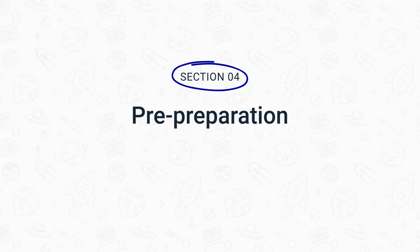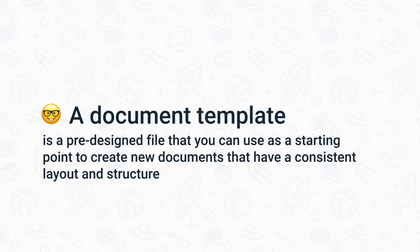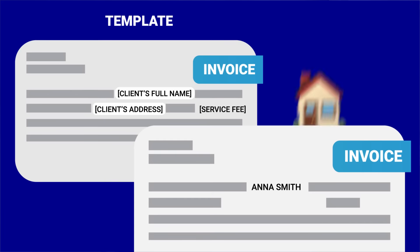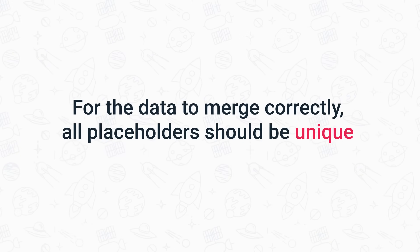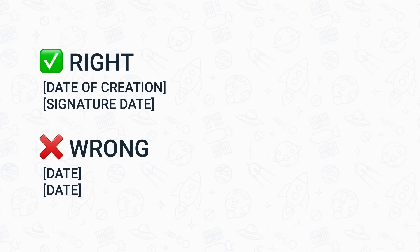There are a few things you have to prepare before letting the technology do all the work for you. First of all, you'll need a document template that will be used to populate with Como data. A document template is a pre-designed file that you can use as a starting point to create new documents with a consistent layout and structure. The template allows you to put placeholders for your recipient. It's very important that the text in your placeholders is exhaustive, clearly labelled, and not repeated — placeholders must be unique, otherwise the data will merge incorrectly. You need to differentiate placeholders one from the other.